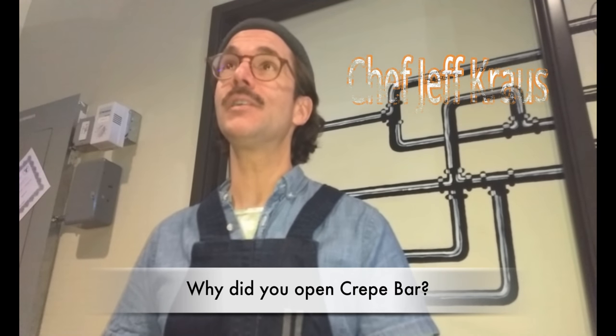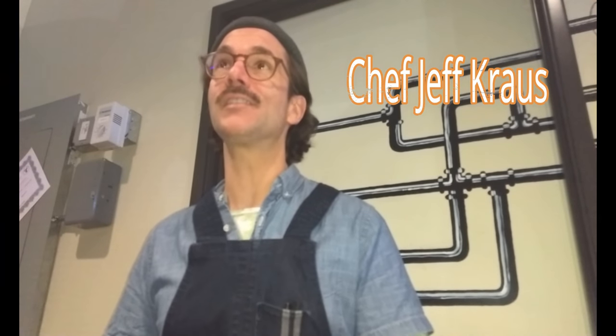One of the reasons I opened up Crepe Bar was to create an environment — a breakfast and lunch environment — that was just lively, vibrant, full of culture, full of life, and something that is true to how I like to eat. So it's a true extension of what I have always wanted to be a part of. I created Crepe Bar for that.